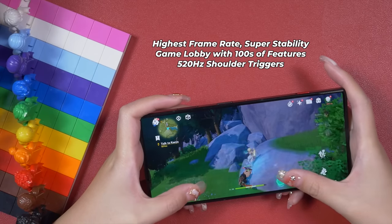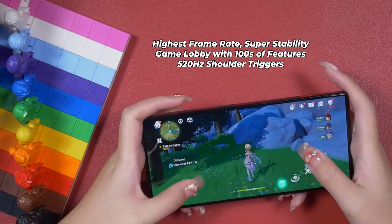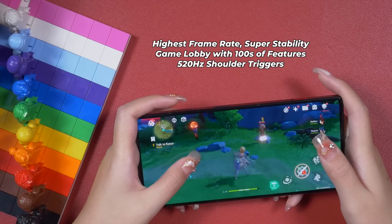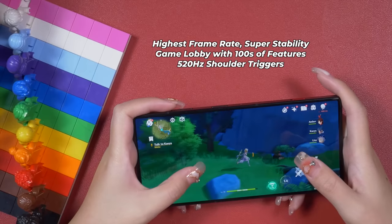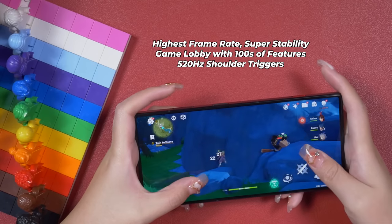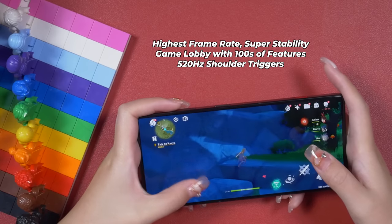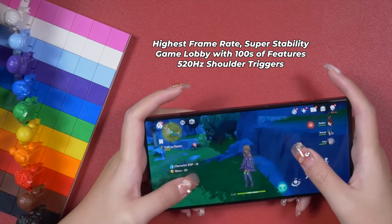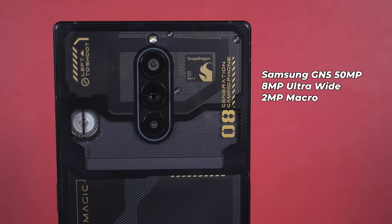Red Magic 8 Pro offers the most fluid in-game experience with the highest frame rate for a very long time, thanks to its ICE 11.0 cooling system — an improved system featuring a 3D icing VC liquid plate, several layers of graphene sheets, and an active cooling fan running at 20,000 RPM. In real life, no other smartphone can even come close to Red Magic 8 Pro. It also comes with shoulder gaming triggers at 520Hz refresh rate, plus that great uninterrupted display panel. Gaming on Red Magic 8 Pro is more than fun — this phone gets 10 out of 10 for gaming.